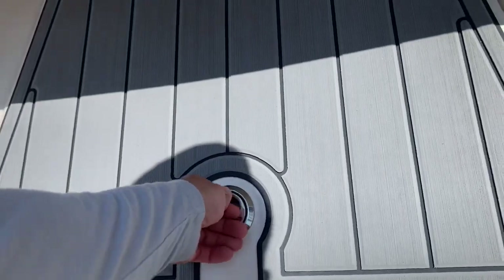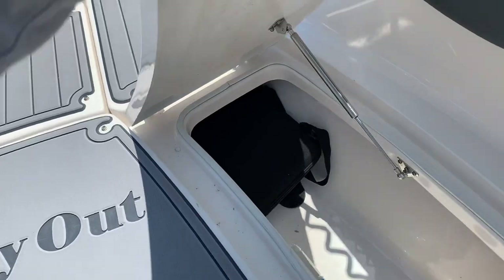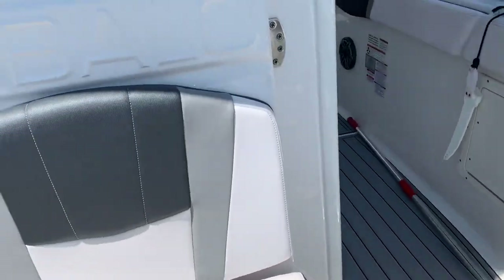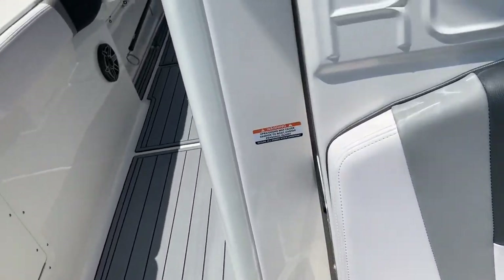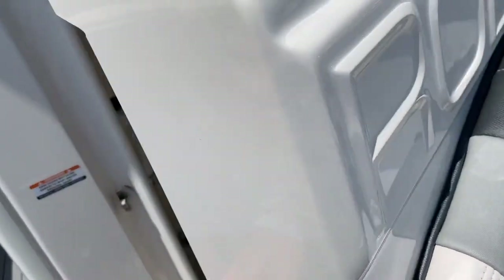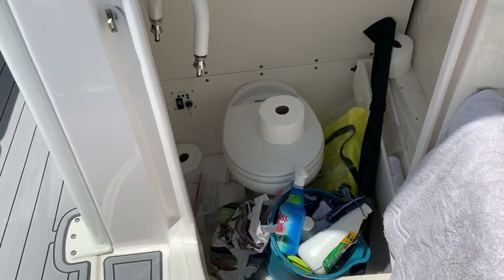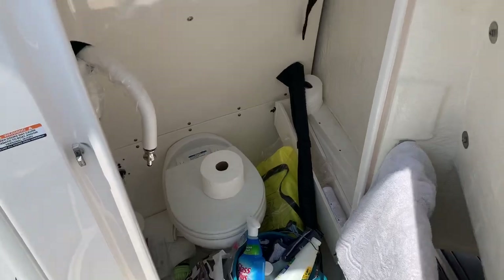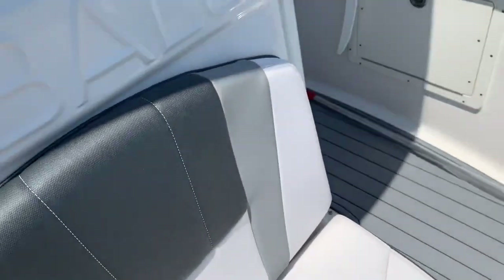Storage everywhere — can't ever have enough. The boat wasn't cleaned out yet since he hasn't technically traded it in — we still need to get it to the dealership and get his new boat prepped. Then there's the head compartment — these boats open to the front, easy in, easy out, more room.